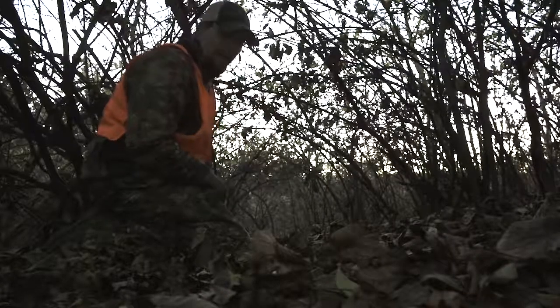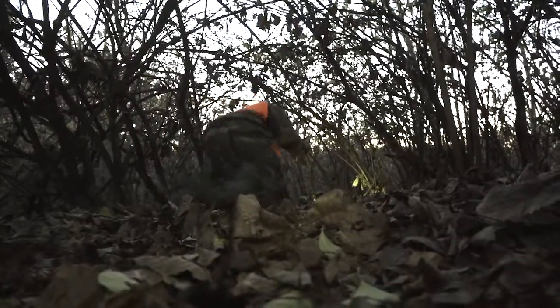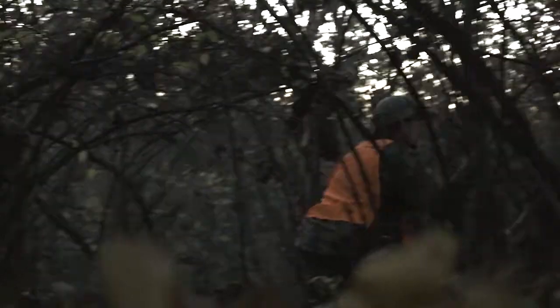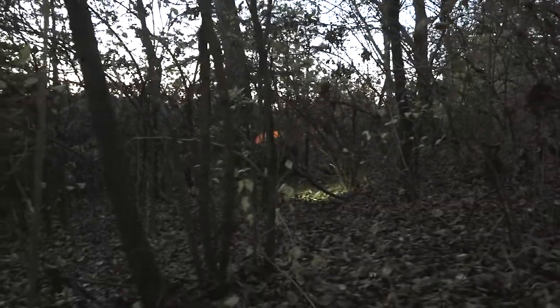We're on the blood trail right now and it's really easy to follow, but as you can see, this is hands-and-knees country right here. This part of the farm is so thick around the cabin that there's just a narrow path where the deer are coming out — otherwise really hard to navigate through. My guess is she's not much farther, maybe 20 or 30 yards, but crazy how thick this farm is. Tracking on hands and knees here.